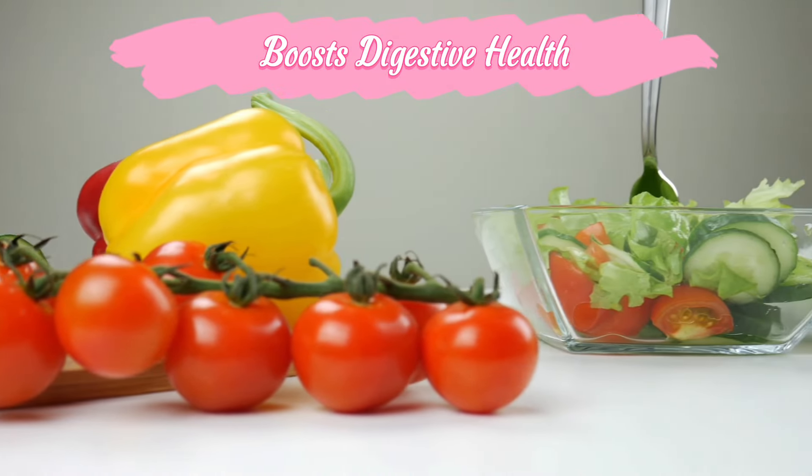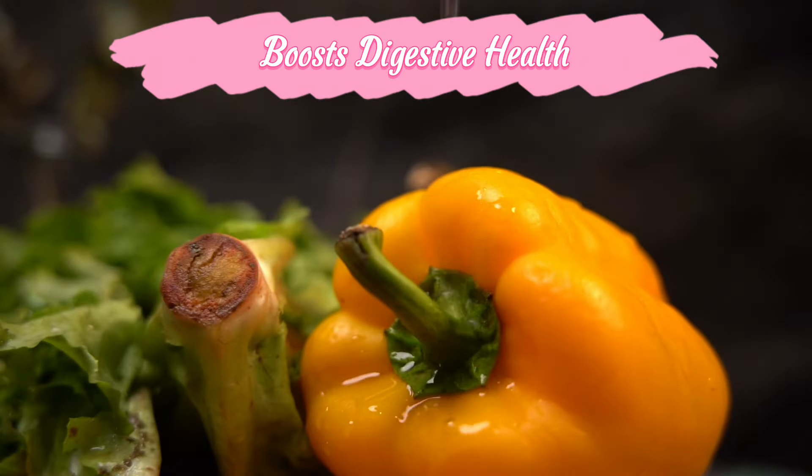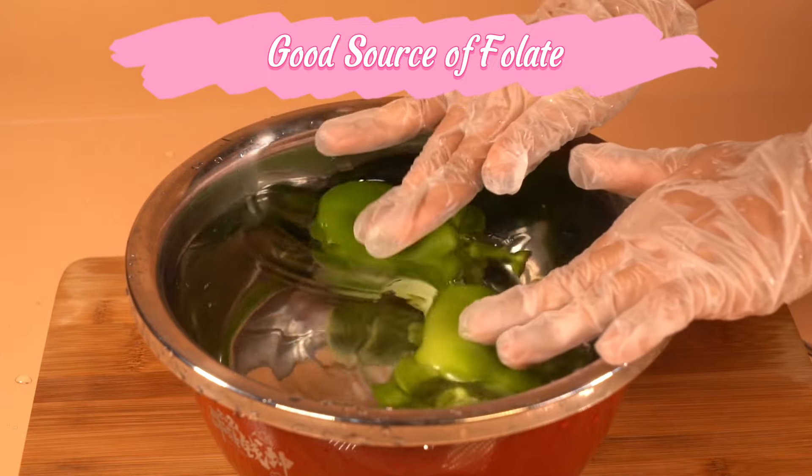Bell peppers are high in fiber, which supports a healthy digestive system by promoting regular bowel movements and preventing constipation. Low in calories and high in fiber, bell peppers are a filling, nutrient-dense food that can help with weight management.